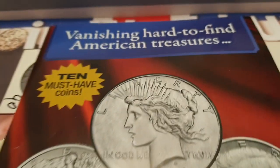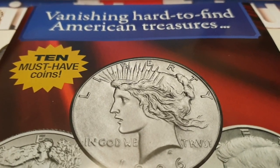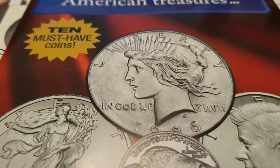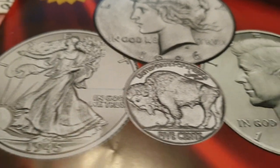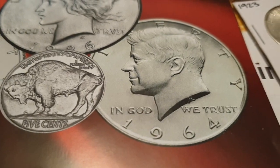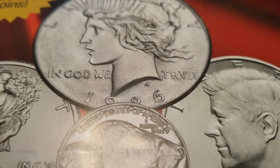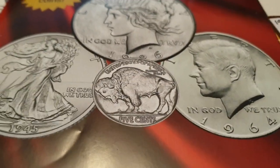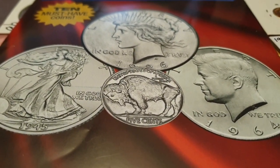What you're getting here is called 'Vanishing Hard to Find American Treasures' — they certainly are American treasures. I absolutely love American coins, Canadian coins, and coins overall, but let's talk about the American coins. It's a '10 must-have coins' set. It shows a Peace Dollar, a beautiful Walking Liberty, a Buffalo Nickel, and a 1964 Kennedy. It's just showing all these lovely coins on a glossy magazine.